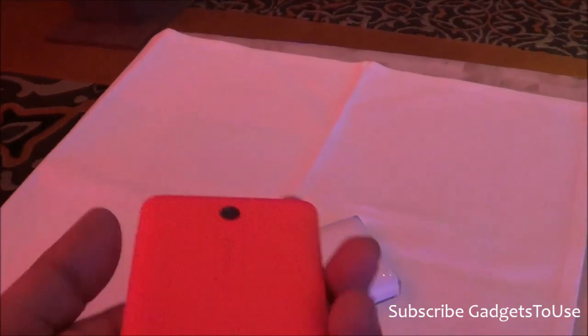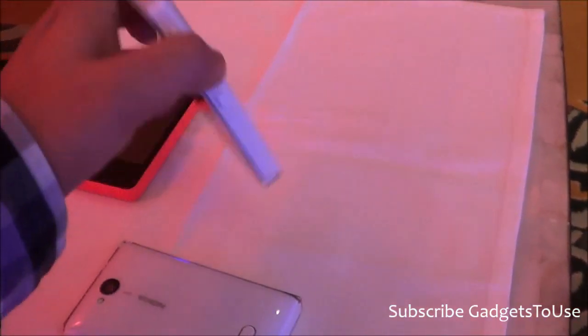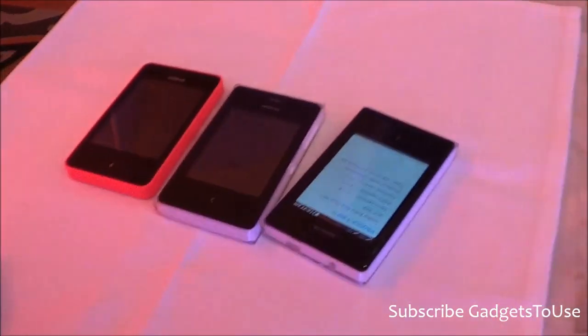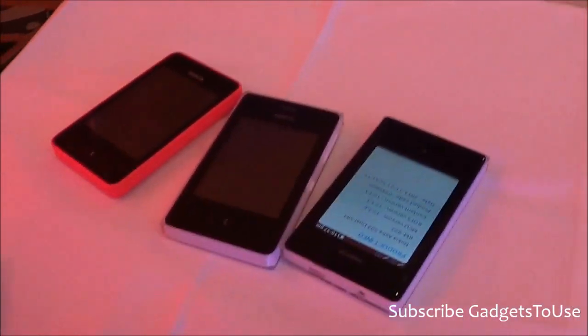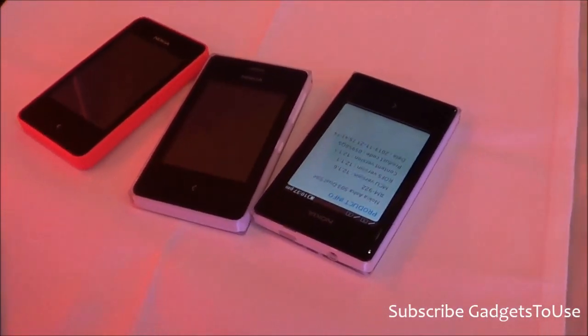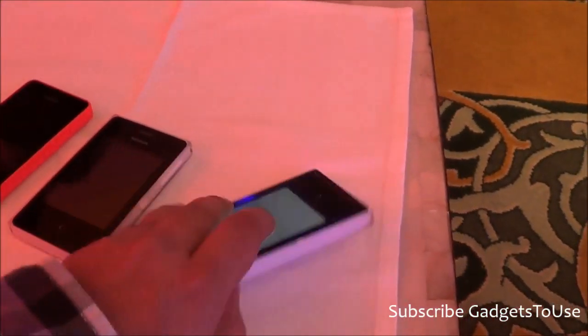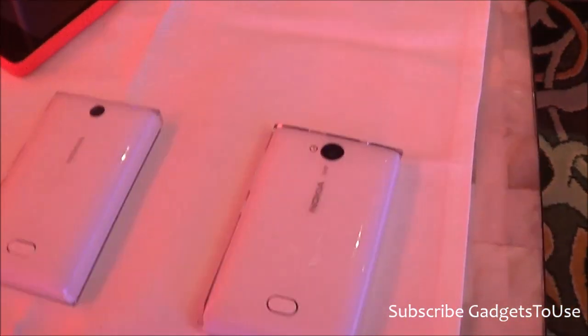The 501 is already available in the market — this device as you can see. There are major differences in terms of design and overall form factor, and look and feel as well, if we compare the 501 with 502, 503, and 500. Although we do not have the 502 with us right now, this is how they look like.